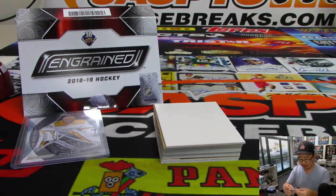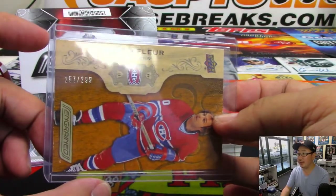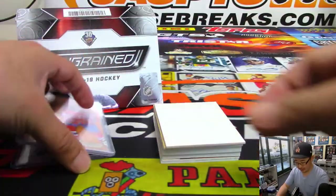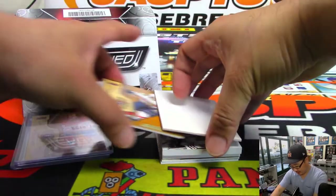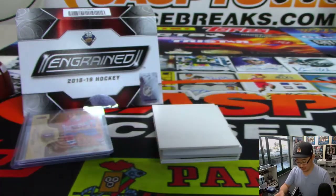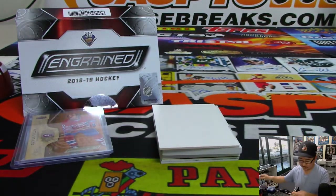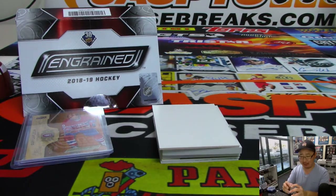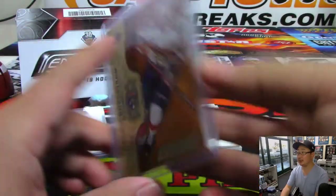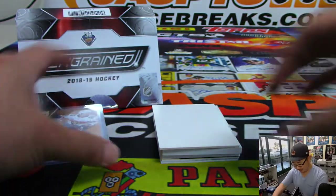There's Guy LaFleur. See, I know that guy — Guy LaFleur. Canadiens. The Habitants.